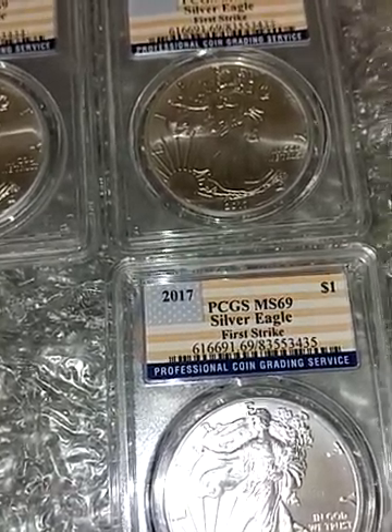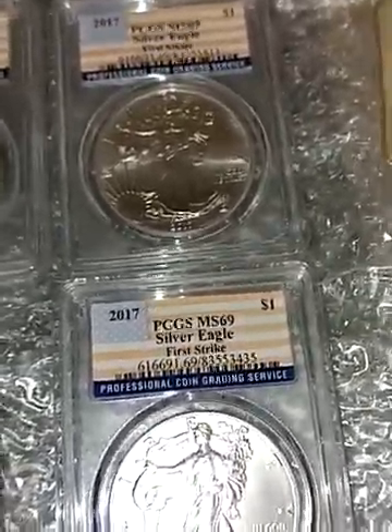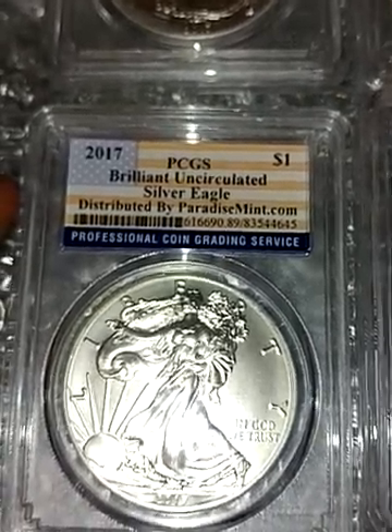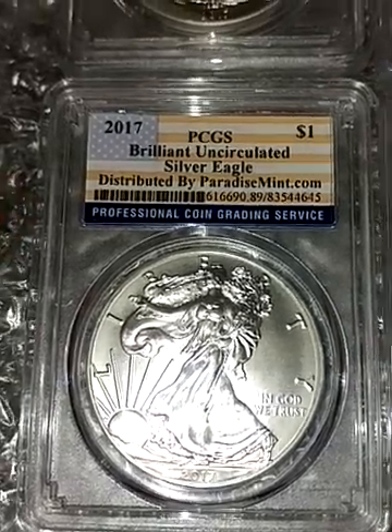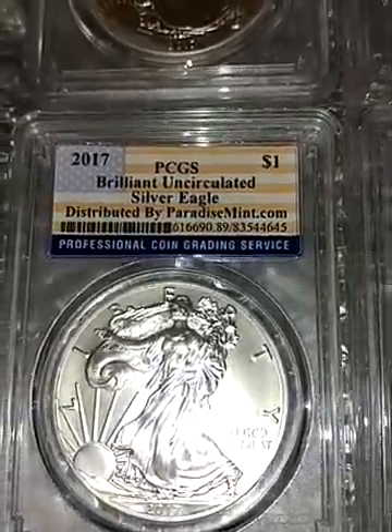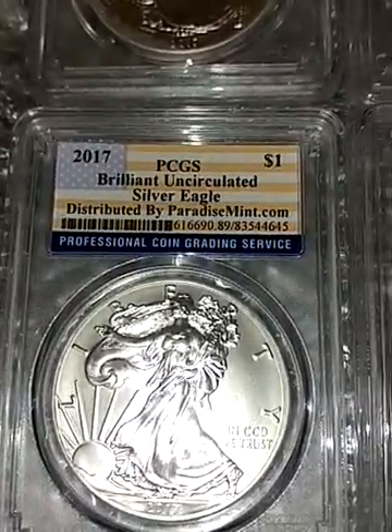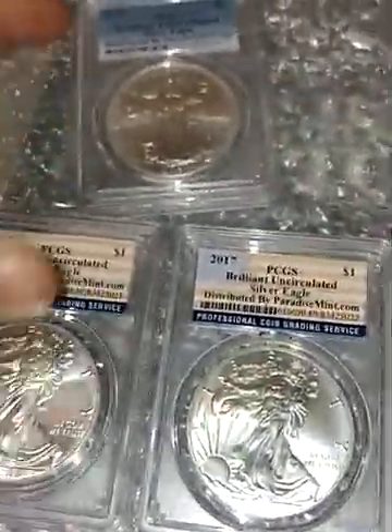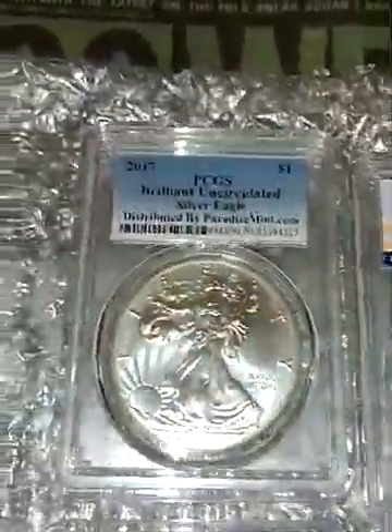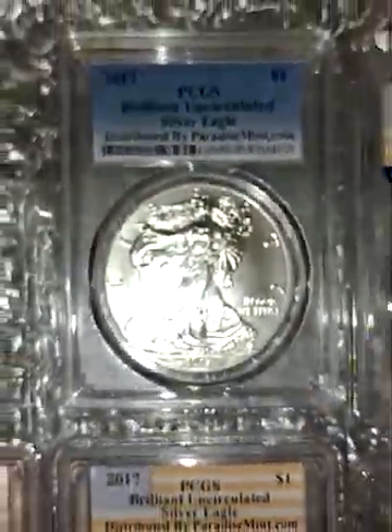Here we have another MS69 that I paid $24.04 for. So these three MS69 Silver Eagles were anywhere between $24.04 and $24.60. Now for the brilliant uncirculated ones, I paid less.